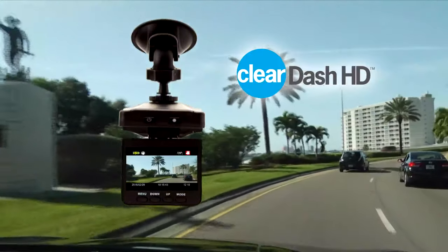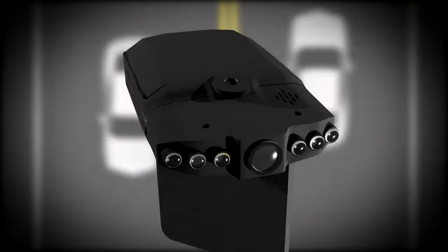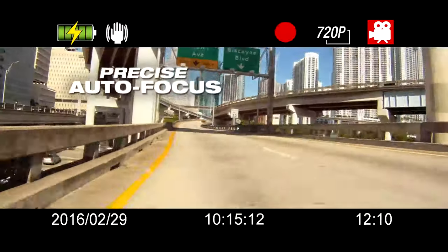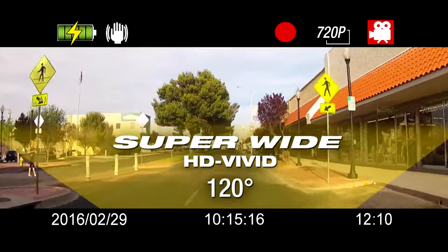Introducing Clear Dash HD, the dashboard cam that gives you instant replay for your car. The secret that makes the Clear Dash HD better than any other dash cam is the ever-bright HD wide-angle technology. It gives you a precisely autofocused, super-wide, HD-vivid, 120-degree wide-angle view.